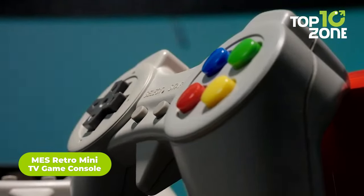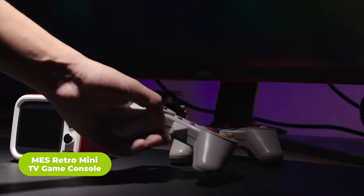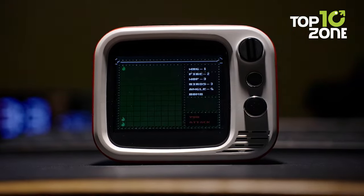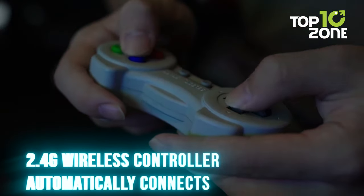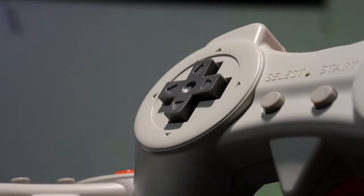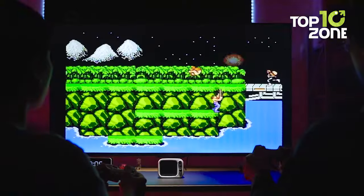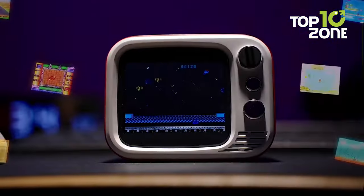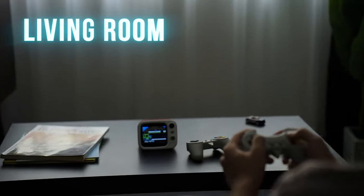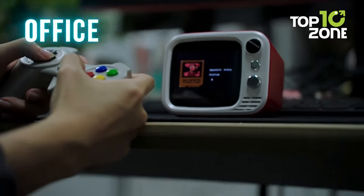Transitioning from the celestial to the nostalgic, up next we have the MES Retro Mini TV Game Console — a ticket to a blast from the past with over 500 classic 8-bit games. Despite its small size, the console delivers big entertainment with smooth two-player wireless battles, stunning 3.5-inch gameplay visuals, and the option to view your games on flat screens when connected to your TV. Its intuitive controls fit perfectly in palms for comfortable all-day gaming sessions, making it perfect for sharing old-school fun in a conveniently portable package.